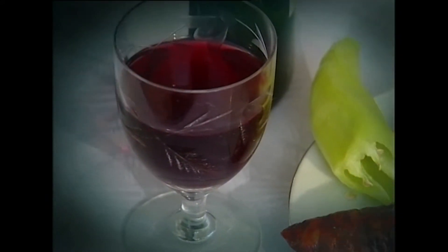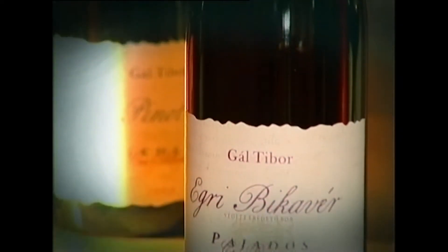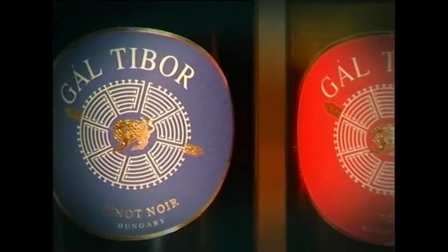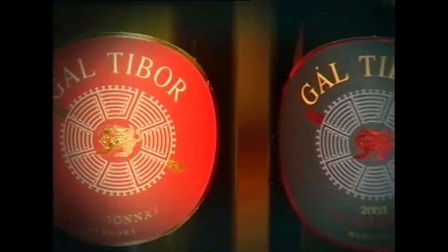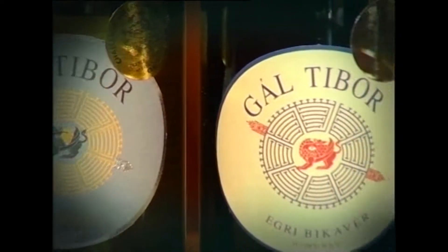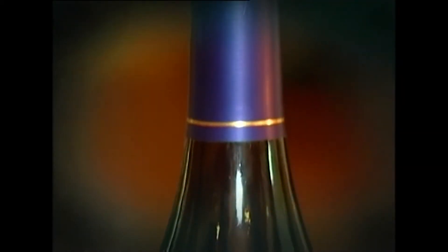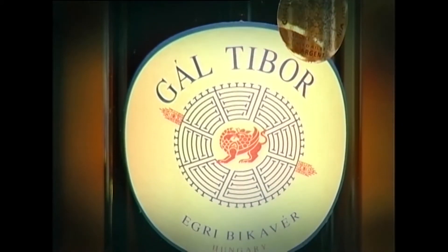A fűszeres kolbász után jól esik egy pohár finom vörösbor, például egri bikavér. A bikavér név alatt készített egri vagy szekszárdi vörösborok több szőlőfajta borából házasított termékek, mai elnevezéssel cuvée borok. A bikavér elnevezéshez több hagyomány, elbeszélés is fűződik, részben a török uralommal kapcsolatban. Az egri bormíves szövetségbe tartozó Gábor Kft. egri bikavér terméke régi hagyományokat követő, eredetvédett vörösbor.